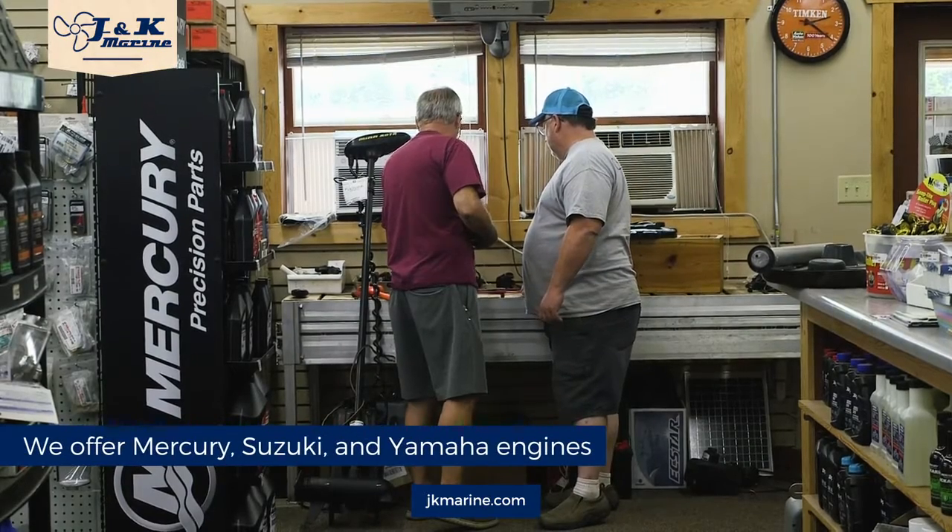At Jay and Cameraine, we offer Mercury, Suzuki, and Yamaha engines. We specialize in Suzuki and Yamaha for their smooth running and reliable nature.